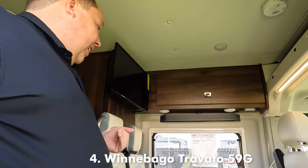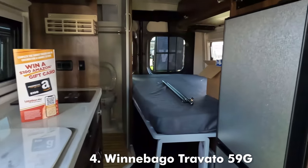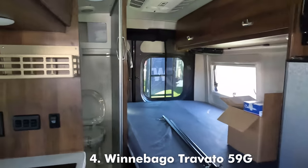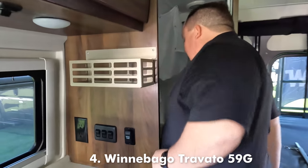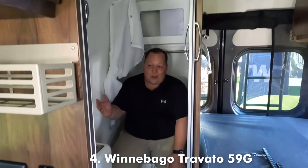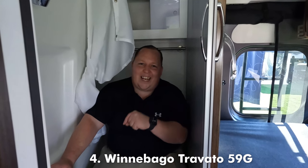This one does have the LI3 package, which is lithium, which is really nice. Solid surface countertops. This bed flips up out of the way and we've got the refrigerator right here. The bathroom's a little tight to get to only because the bed is down, but once you're in this bathroom it's actually pretty spacious and they do a great job. I love the Travato — definitely one of, if not the best selling Class B on the market today. That's why it made the list. Let's take a look at the next one.